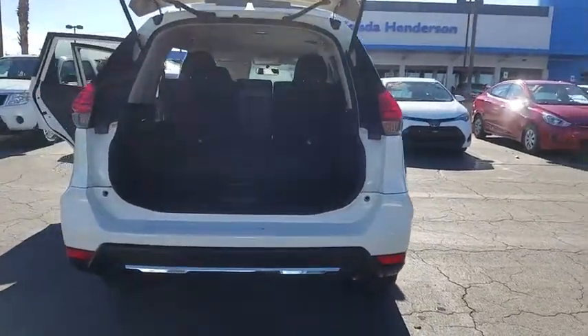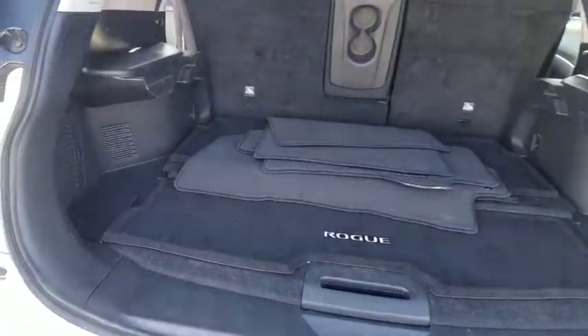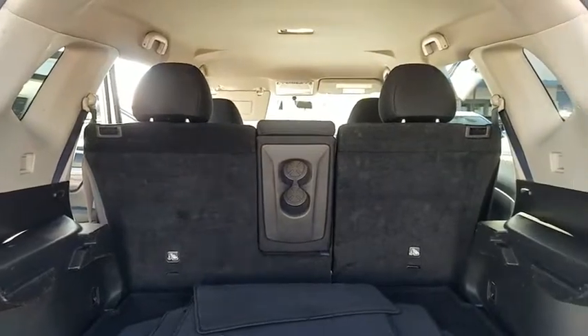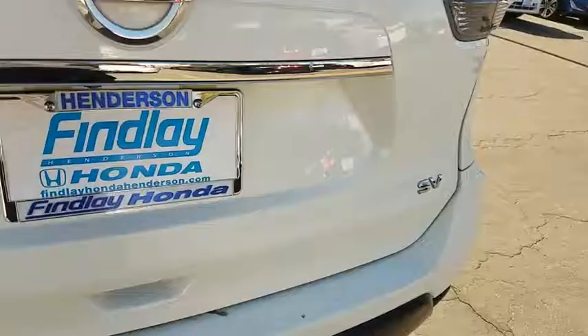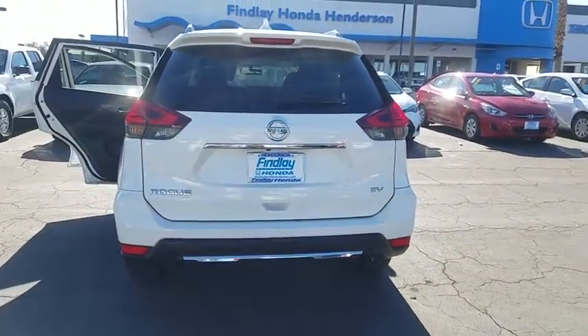This vehicle has less than 45,000 miles. Here are some of this vehicle's great options: AM FM stereo with CD player, heated front seats, rear wiper, cloth seat trim, tilt steering wheel, steering wheel cruise control, tire pressure monitoring system. Come see the car for yourself.